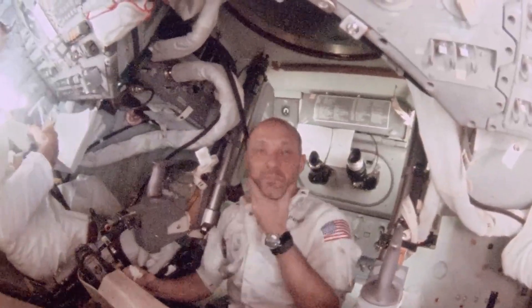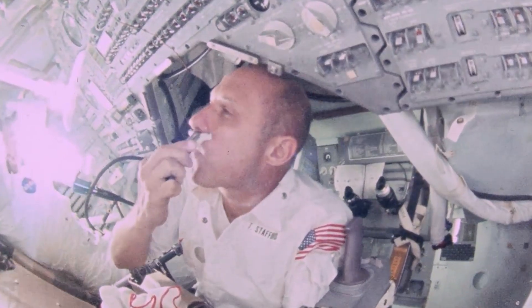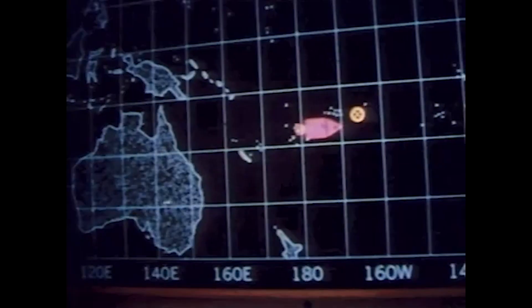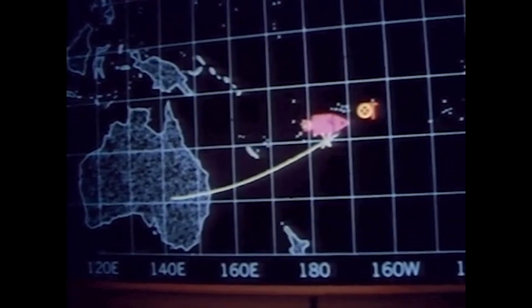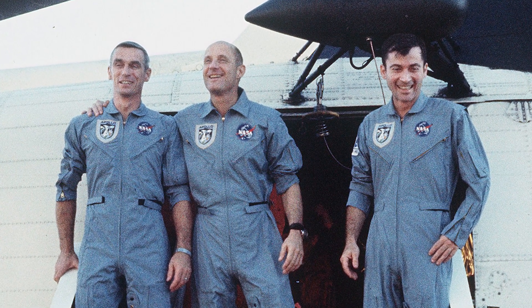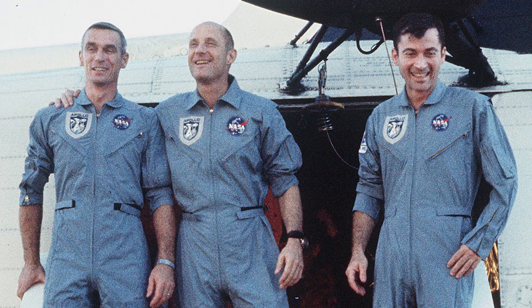On the way back home, the crew of Apollo 10 took part in another American space first, becoming the first crew to successfully shave in space. Concerns about astronauts cutting themselves in zero-g and whiskers floating in the cabin had deprived previous crews of this luxury. Now, three hours before reentry, a final burn was performed for the perfect reentry angle. At 192 hours, 3 minutes, and 23 seconds since liftoff, the crew splashed down in the Pacific Ocean within sight of the prime recovery vessel USS Princeton. During their eight-day mission, they traveled nearly 831,000 miles, clearing the way for the launch of Apollo 11 just two months later.